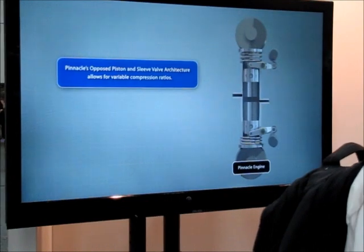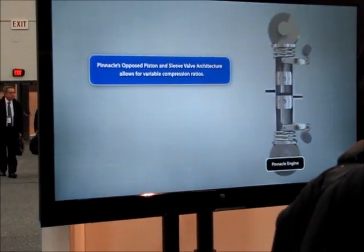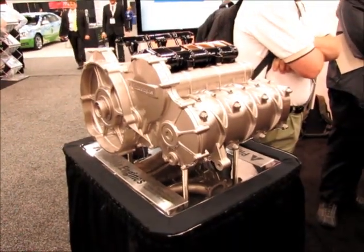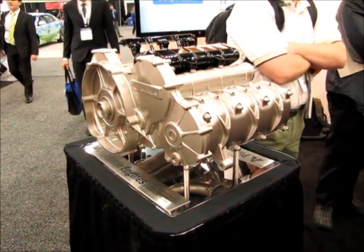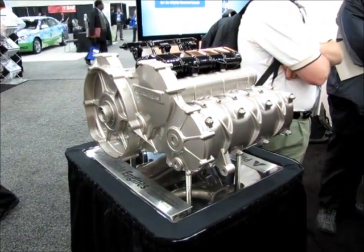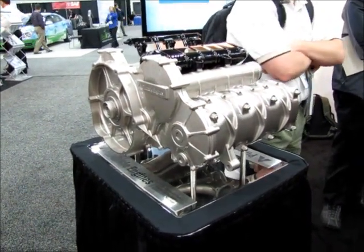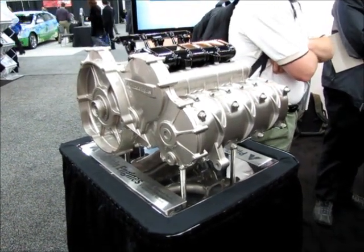It also allows for variable compression ratios. I didn't want to walk away without showing this part — the sizing. You want to know why there's an opposed-piston design? Because of small packaging, especially when you're dealing with smaller vehicles and smaller packaging spaces — that's really crucial. Frank Shorosta reporting for Torque News.